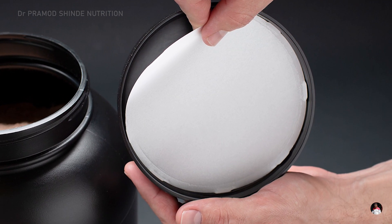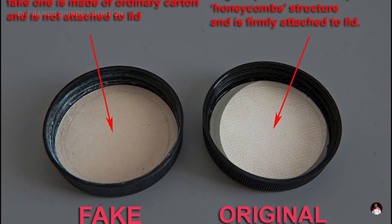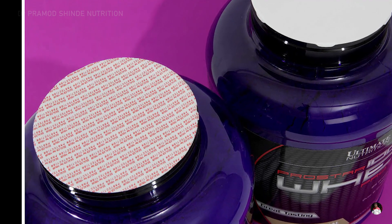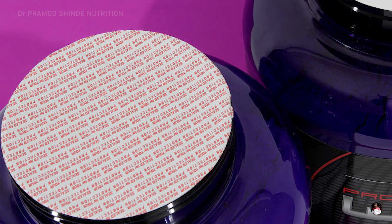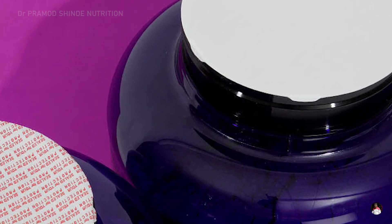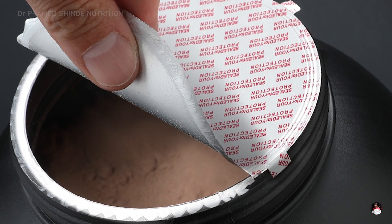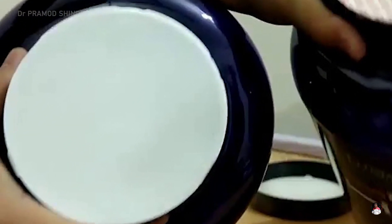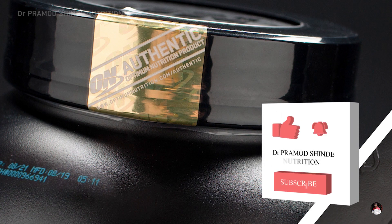The duplicate seals are loosely attached and are of poor quality. The actual seal on the bottle should have proper edges and should be uniformly attached. It should not be open or loose from any sides. Seals usually have the name of the brand endorsed on them. If the seal is plain and of low quality, then it's probably fake.